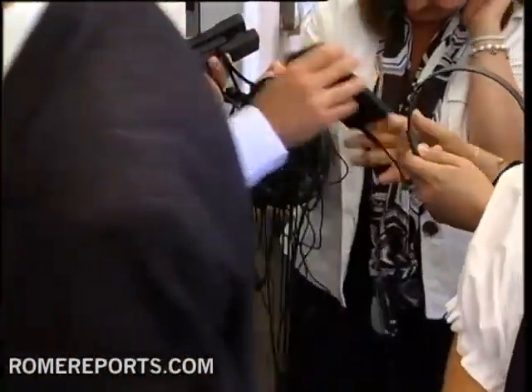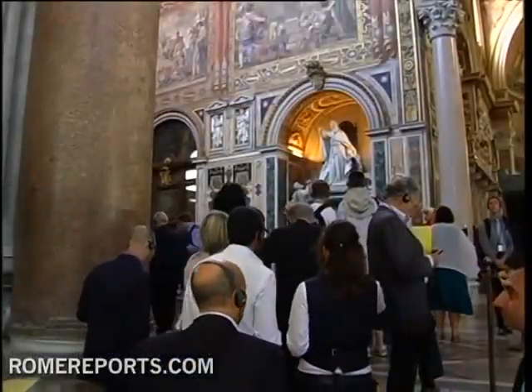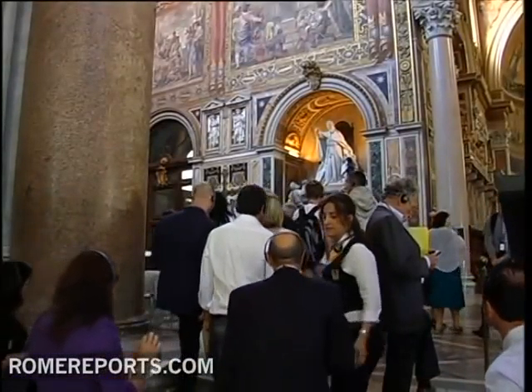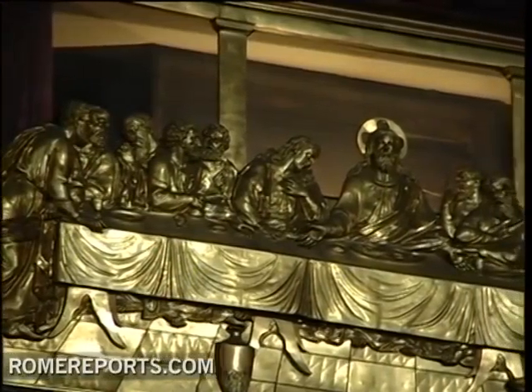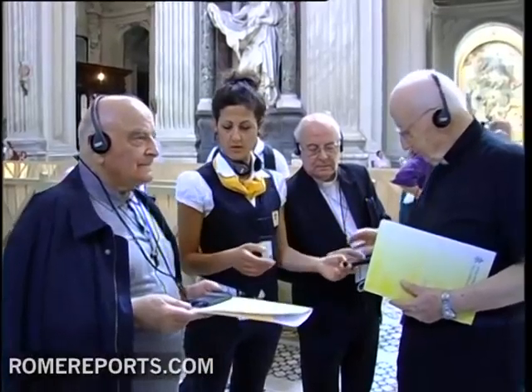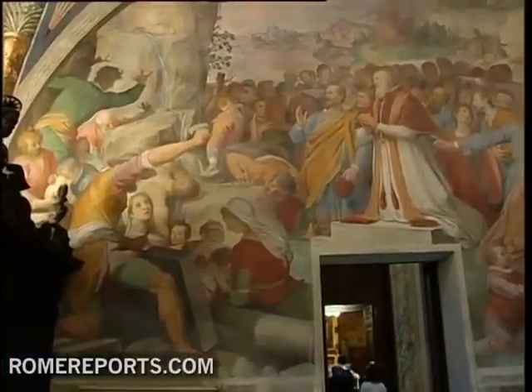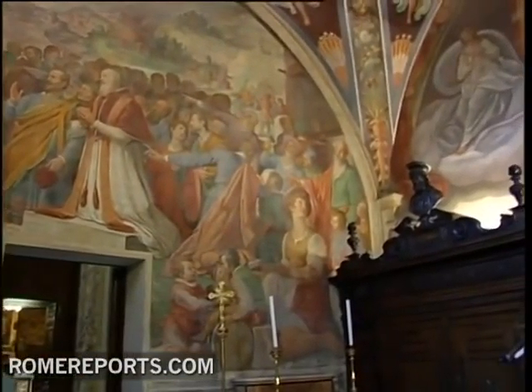The iPod audio guide takes visitors on a step-by-step tour through the basilica, giving details on its statues and frescoes. Inside the church, the altar of the Holy Sacrament contains a table that is said to be the one used by Christ during the Last Supper. One can even listen to narrated stories from different events related to St. John Lateran.